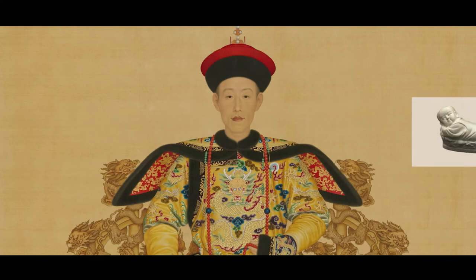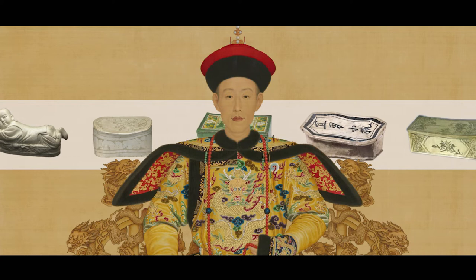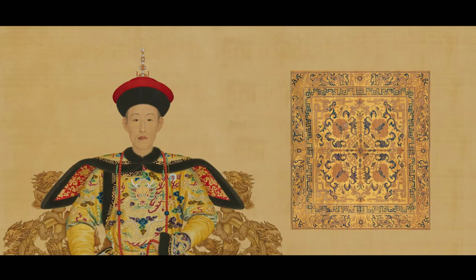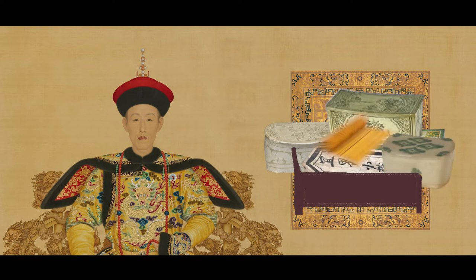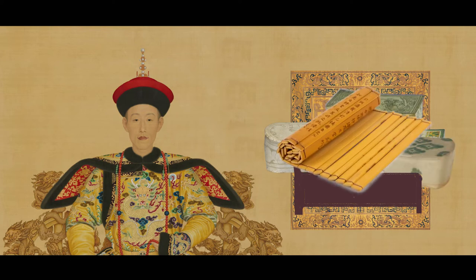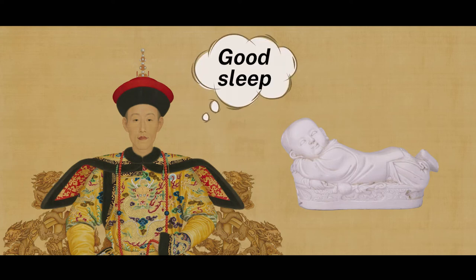Speaking of porcelain pillows, the Qianlong Emperor of the Qing Dynasty was quite a fan, with 11 boy-shaped pillows in his collection. He had silk cushions and red sandalwood beds specially made to display these boy-shaped pillows, and he even wrote poems for them. This boy-shaped pillow was his favorite — perhaps he had many nights of good sleep on this chubby boy pillow during the hot summers.